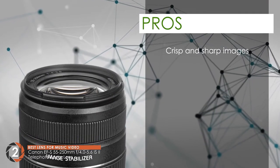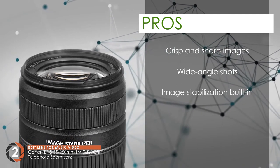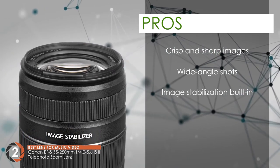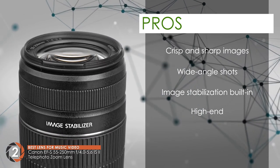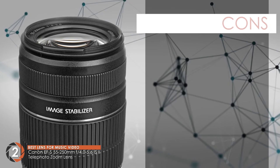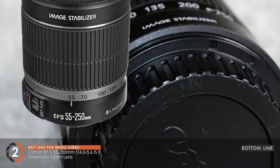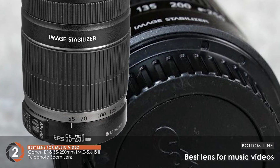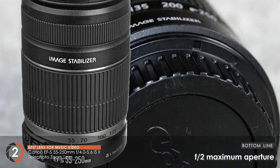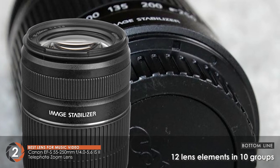Its pros are: it creates crisp and sharp images, it's a good option for wide-angle shots, it features built-in image stabilization, it's a high-end lens adding great value for money, and it's good for use by beginners and amateurs. However, there are focus issues reported by some buyers. The bottom line is: it's the best lens for music videos, it features a maximum aperture of about f4, and it's equipped with 12 lens elements in 10 groups.